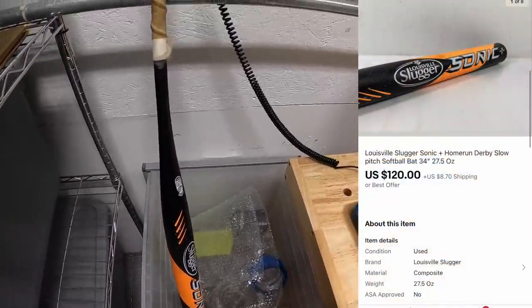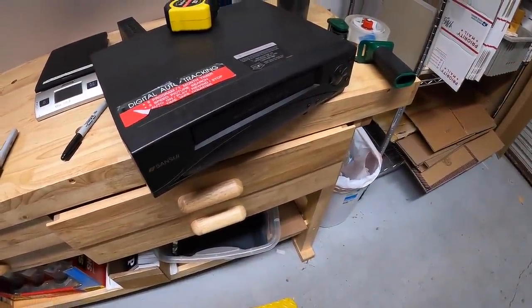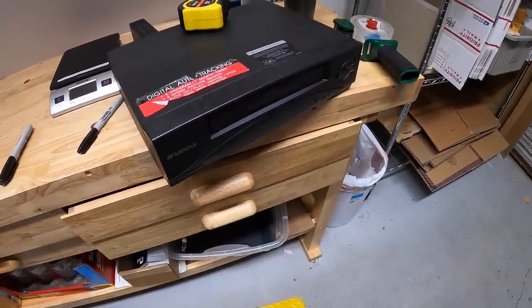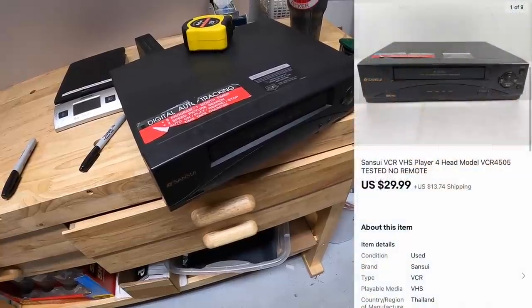Plus shipping and I accepted. This right here I just listed yesterday, so I went ahead and put it on the bench because I saw it sold. This is a Sansui VCR — I got this for free at an estate sale this past weekend and it sold for $29.99 plus shipping.